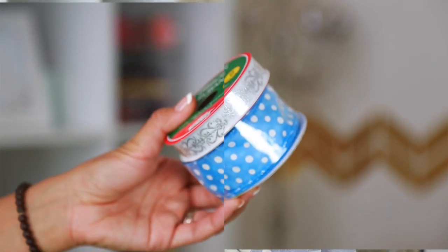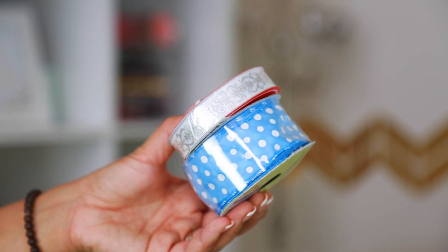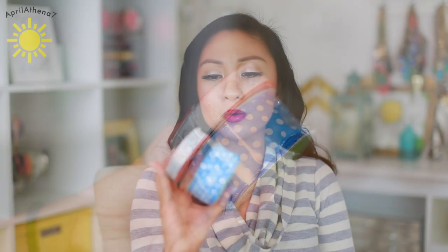I also got some ribbons — a blue polka dot one because you guys know I'm obsessed with polka dots, and then a white one with silver designs. These are great for DIYs or gift giving.